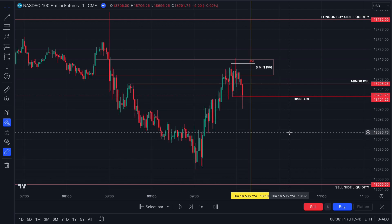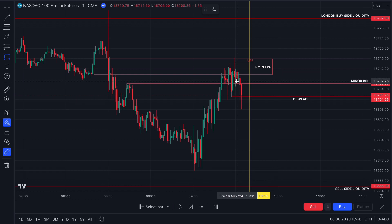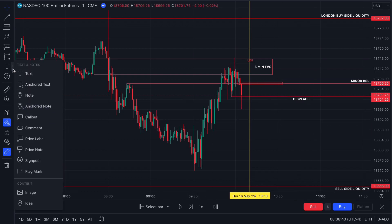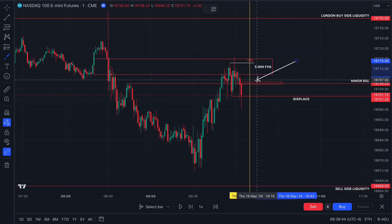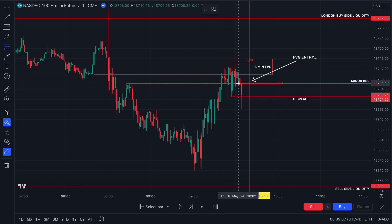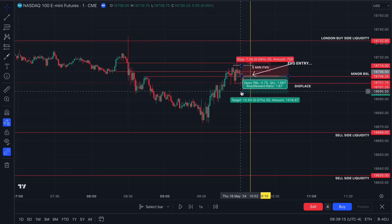A lot of you would have missed this trade, but I spotted a bearish fair value gap offering extremely low risk-to-reward. There's a very tiny one-minute bearish fair value gap after we displaced through the previous swing low — a displacement lower inside the macro. I'll label it on the chart. Usually we wouldn't take a bearish FVG this small, however we only risked 7.5 handles on this trade. We entered short on a tap of this bearish FVG with a 7.5 handle stop.